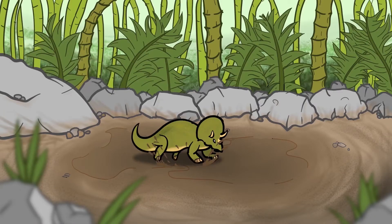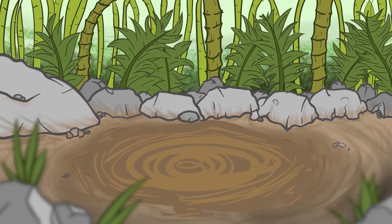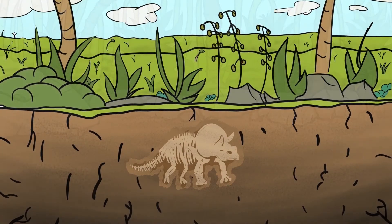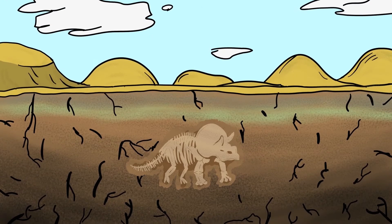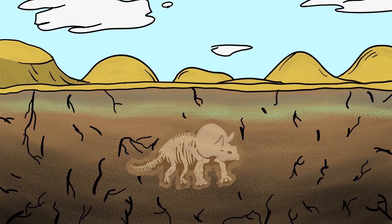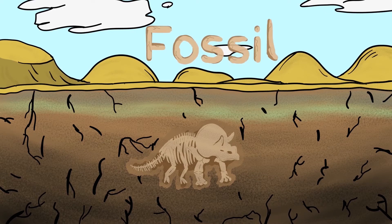Fossils are the remains of living things that existed a long time ago. Sometimes, when an animal or plant died, it sunk into the mud and sediment. Later, over many, many years, the Earth changed, and when that mud hardened into sedimentary rock, the bones, shells, and leaves were preserved. They leave an impression which we call a fossil.